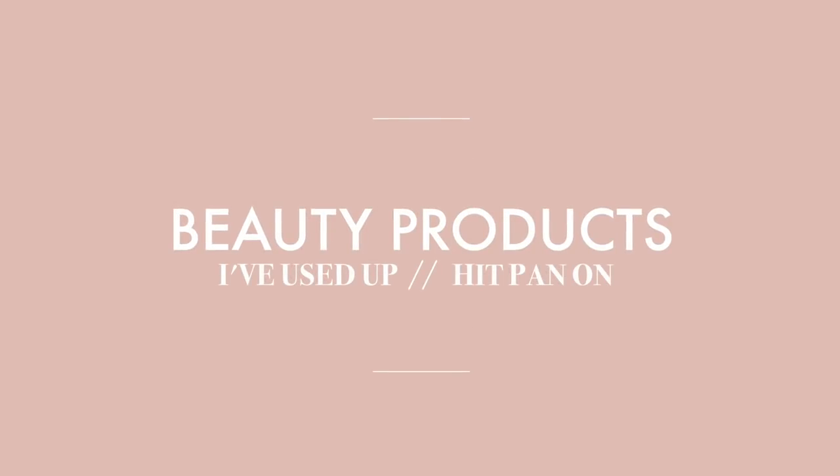For my makeup today I'm going to do something a little bit different — I'm sharing beauty products in skincare, hair care, and of course makeup, that I have either used up a lot of or hit pan on.